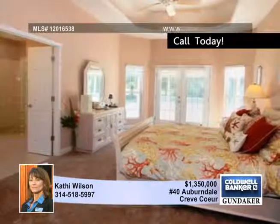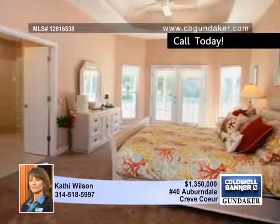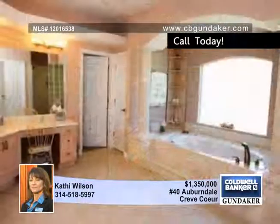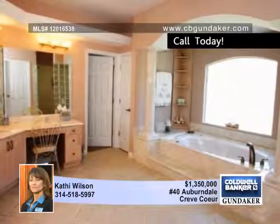The cozy hearth room with beadboard beam vaulted ceiling and built-in bookshelves bordering the stone fireplace includes a 42-inch flat screen TV and 10 Bose speakers.